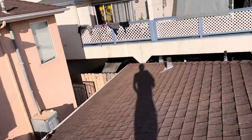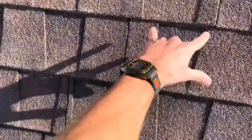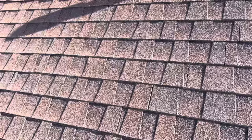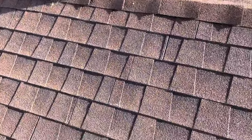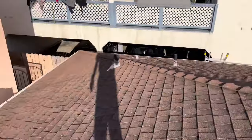We do see proper seam stagger on each course of the shingles, at least six inches apart on each course. There are a couple that are close together, but no evidence of stacked seams.